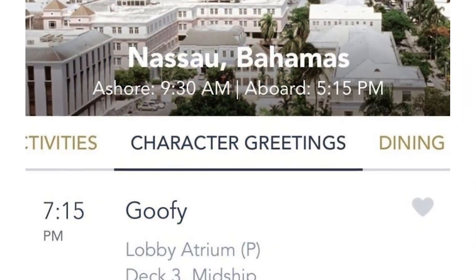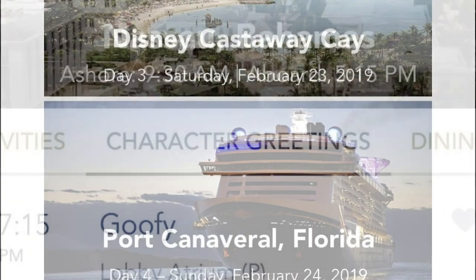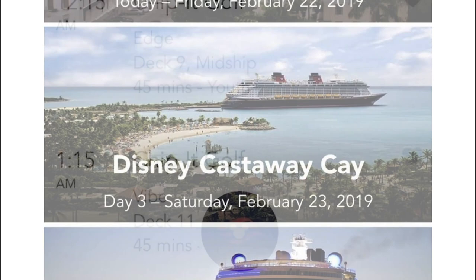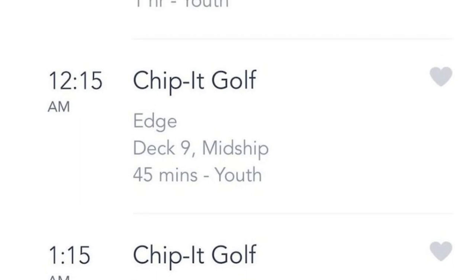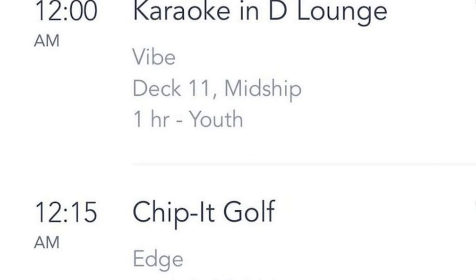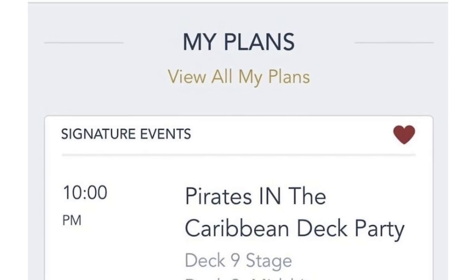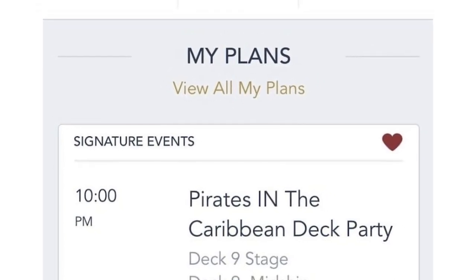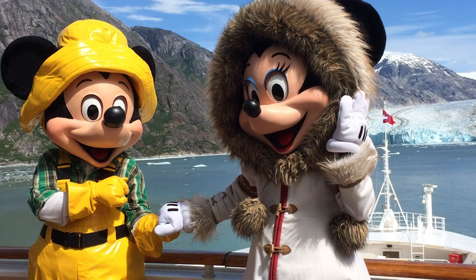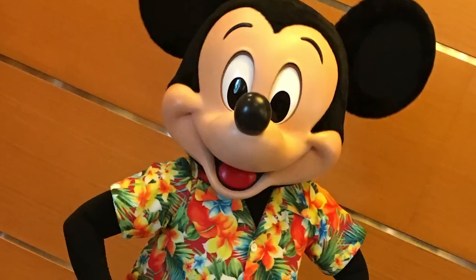The app is a real benefit compared to the old wave phones in the staterooms. Disney still has wave phones you can use around the ship and on Castaway Cay, but they need to be charged each night and are bulky to carry. On the app, you can also see which characters are meeting and when, favorite activities, and receive a notification when a favorited activity is about to begin — so you never miss a character meet.